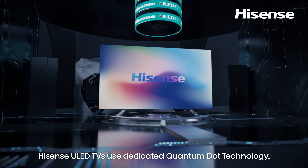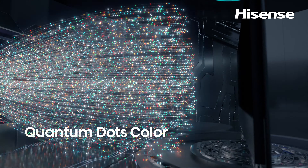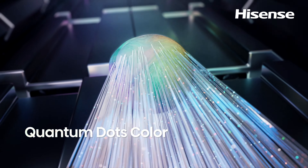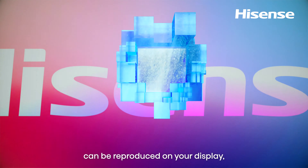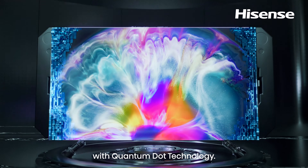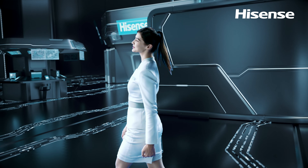Hisense ULED TVs use dedicated Quantum Dot technology to extend the color gamut. Over 1 billion shades of colors can be reproduced on your display with Quantum Dot technology. We have far more than that.